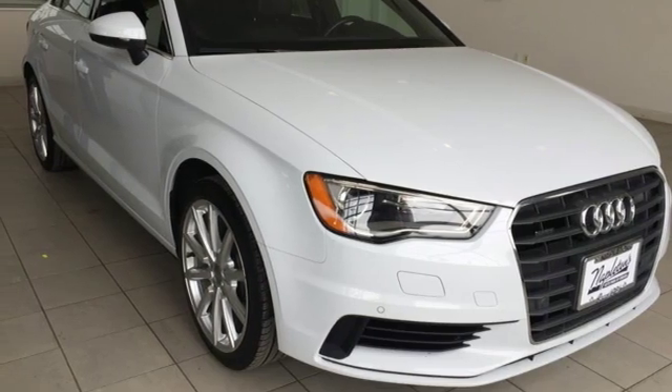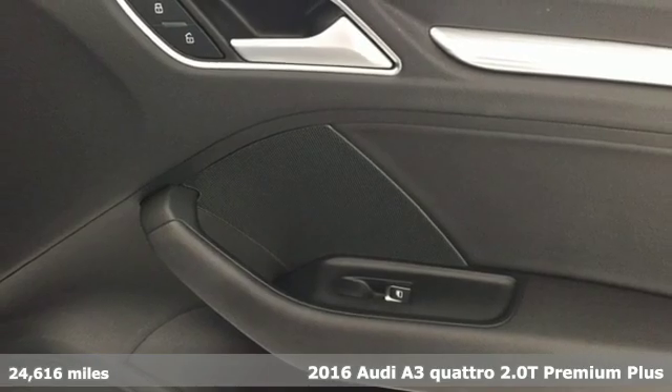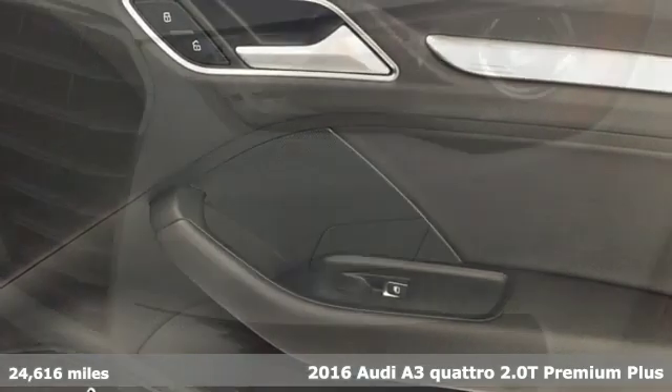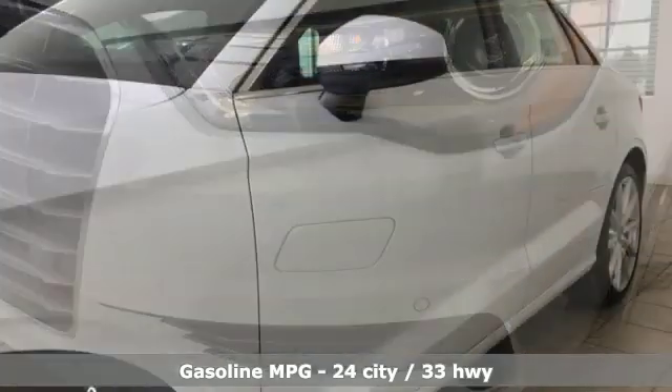Here's a 2016 Audi A3. From the beautifully crafted exterior to the power and precision of the engine, this A3 is crafted to give you a luxury compact that makes a big impression.